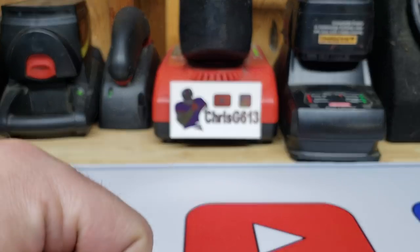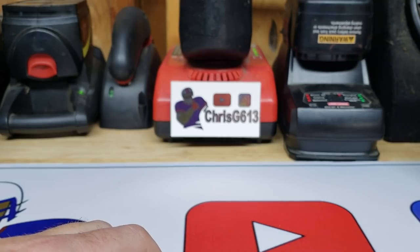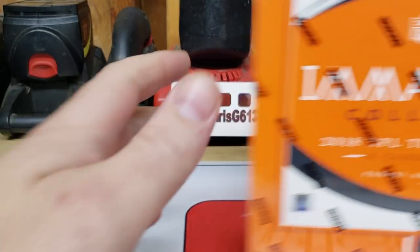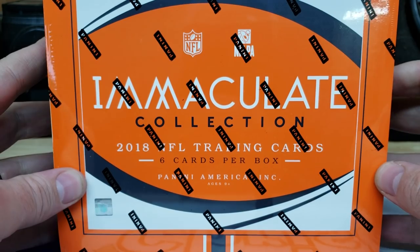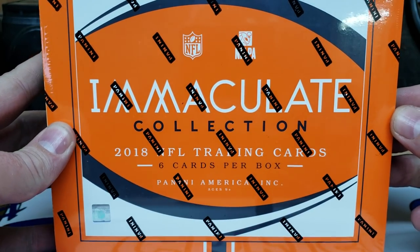Hey YouTube, ChrisG613 back, and I got a pretty cool surprise for us today. Today's Black Friday, had to make my way down to David Adams, and I had to get me some 2018 Immaculate Collection NFL Football.